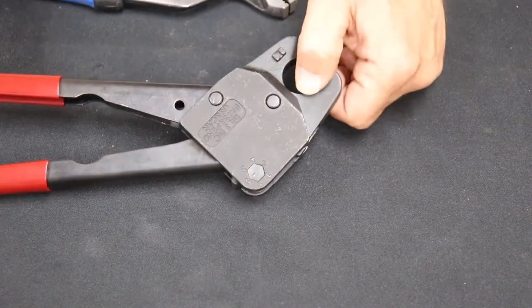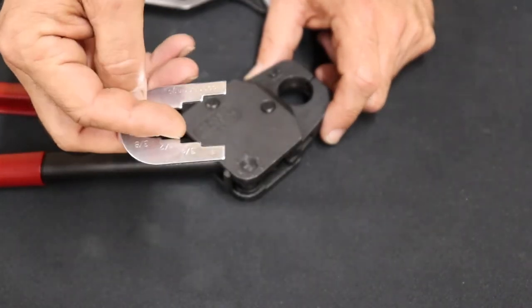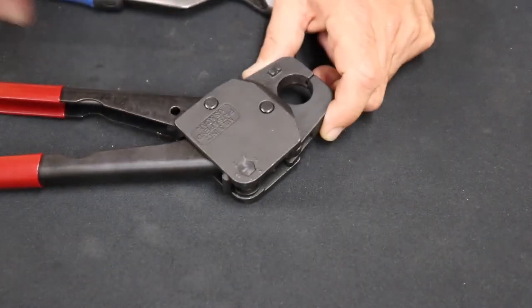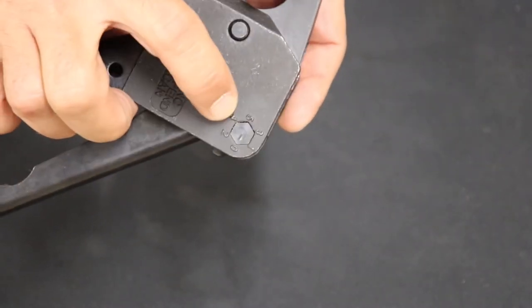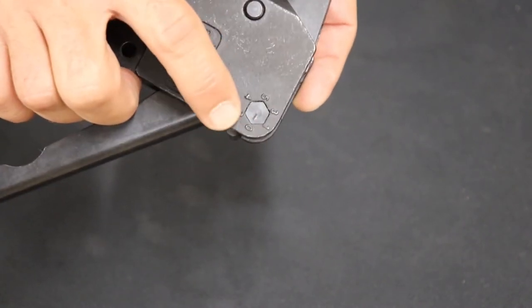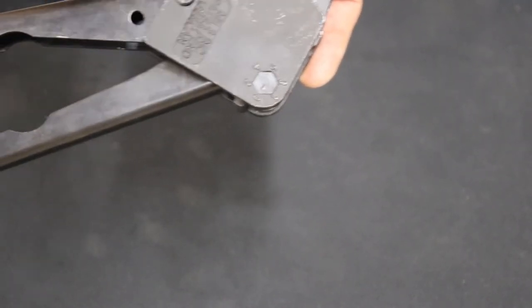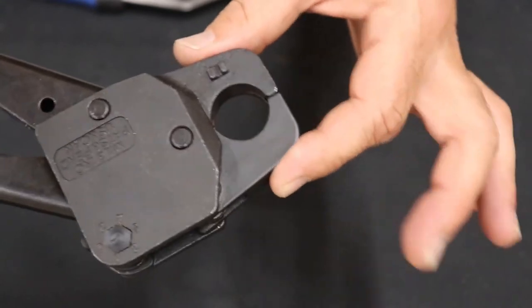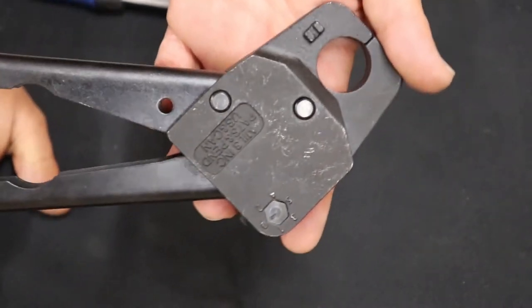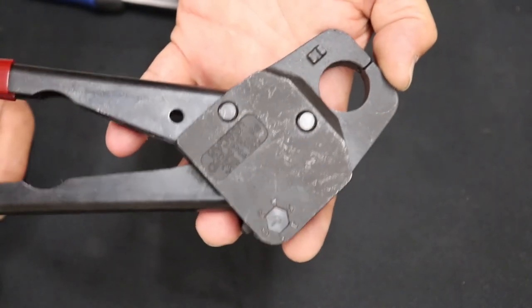How to calibrate your crimpers. If it did not pass the go gauge test — meaning the crimp was too big to fit in whatever size you were checking — on these three-quarter crimpers there is a little hexagon right here with numbers around it, starting at zero through five. When they're brand new, the line will be pointing to zero. You're going to adjust one step at a time from zero to one to two and so on. It changes the pitch on the linkage, which crimps harder. These things take several hundred crimps before you really need to adjust them.